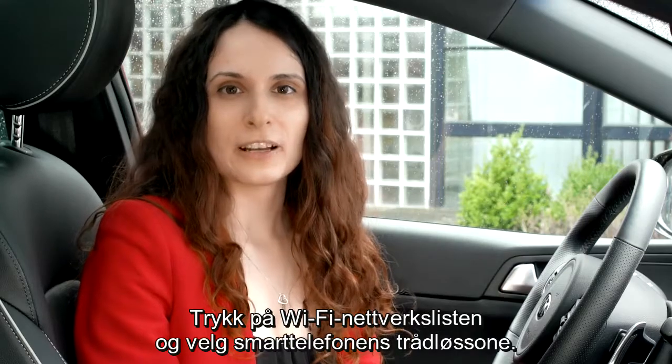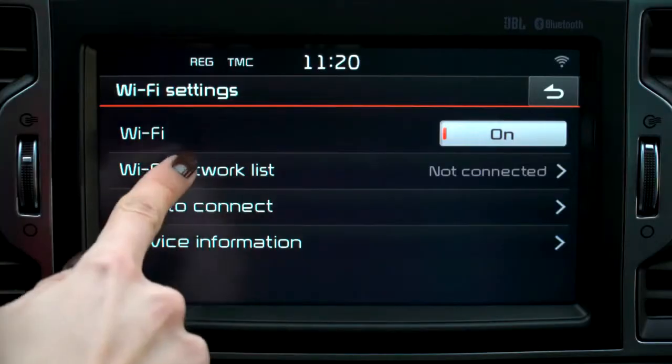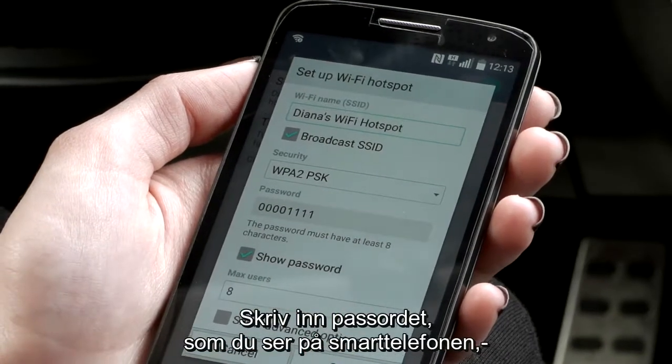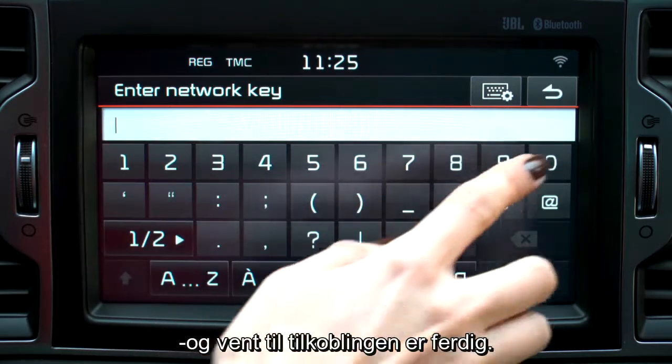Click on the Wi-Fi network list and select your smartphone's hotspot. Type in the passkey afterwards, which is displayed on your smartphone, and wait until the Wi-Fi pairing is completed.